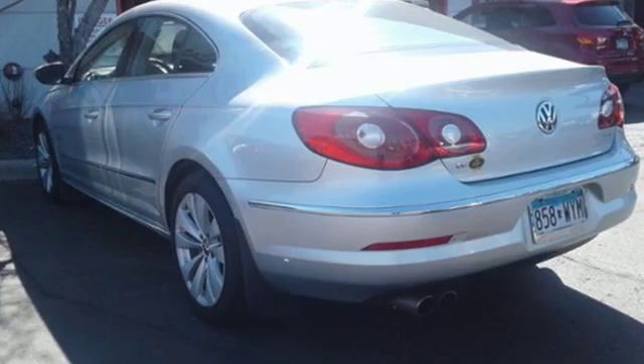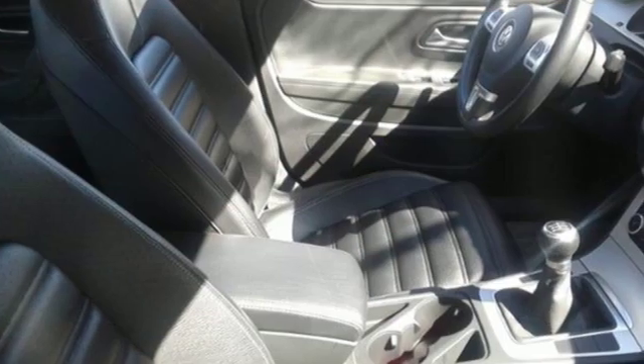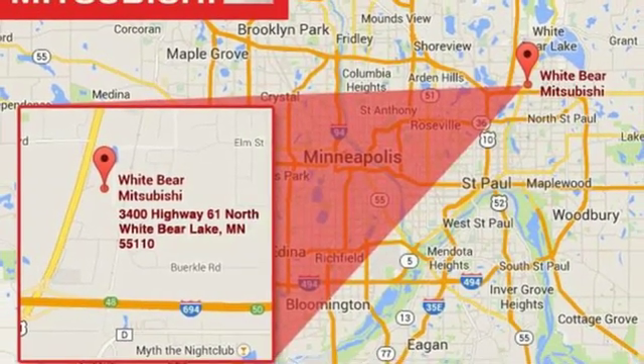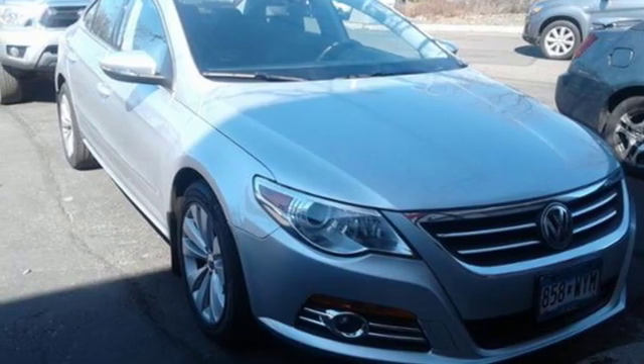It comes with all the amenities you need: auxiliary audio input, wireless phone connectivity, front heated bucket seats, auto dimming rear view mirror, power windows, air conditioning, manual transmission, aluminum wheels, sport suspension, and an intercooled turbo inline four cylinder engine.